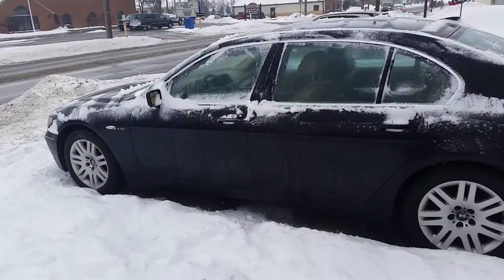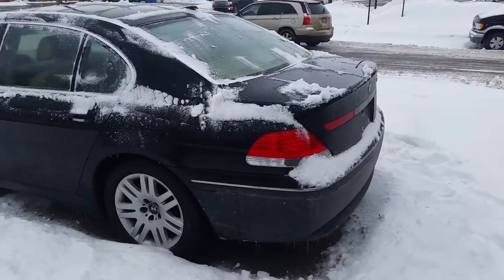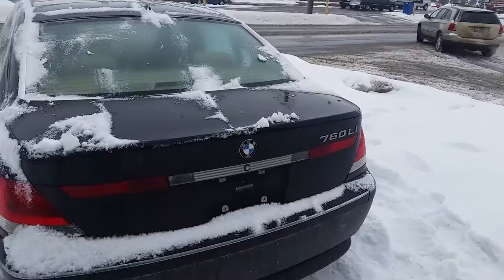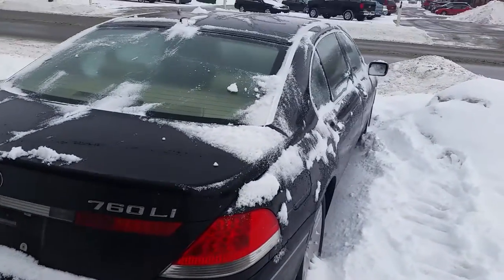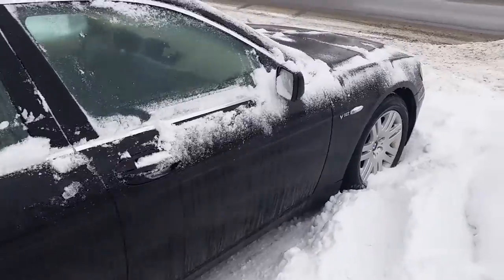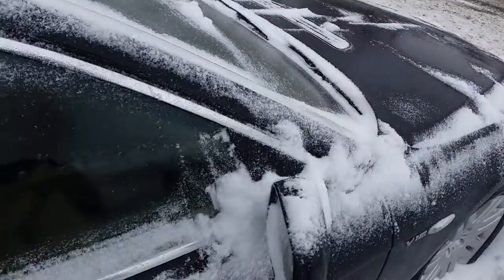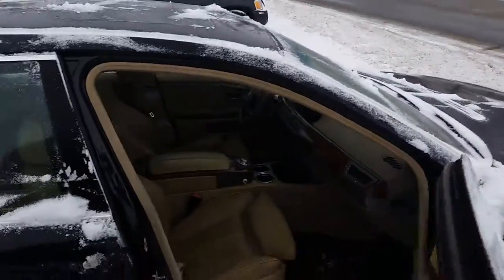Anybody looking for a great car at a great price, we got it — the 2002 BMW 745 Li. We got this thing priced to move at $64.99. It's got black paint, as you can see in the video, there's no rust, newer tires, beige interior, heated seats, CD player, full power everything, moon roof and more. We got this thing priced to sell at $64.99. You can see the video on our website, give us a call.